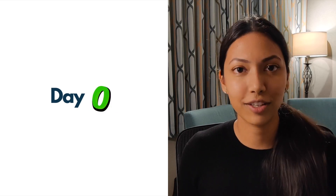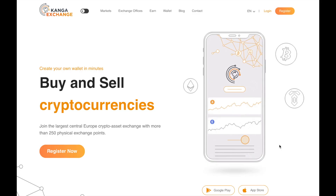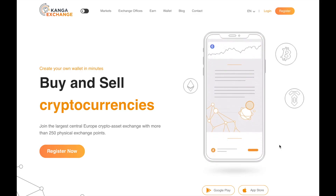Today is Day Zero of 100 Days of ML, and I'm going to be showing you guys what you can expect in the next 100 days — what sort of things we are going to be learning, what direction this challenge will take, and what the key learning objectives are.